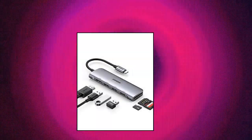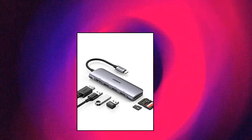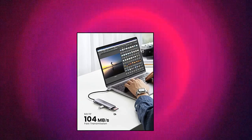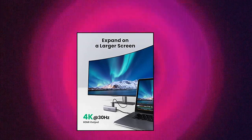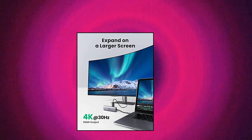HDMI port for 4K UHD visual feast — mirror or extend your screen with the Ugreen USB-C to HDMI adapter directly. Stream 4K UHD, full HD 1080p, or 3D video to HD TV, monitor, or projector. You could enjoy movies with your family on a bigger screen, or make a vivid presentation in a meeting.